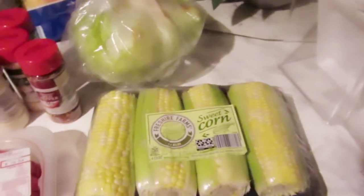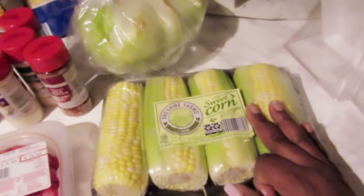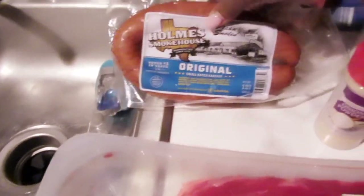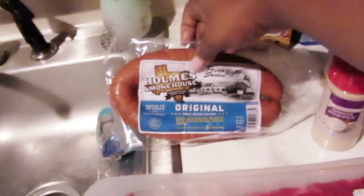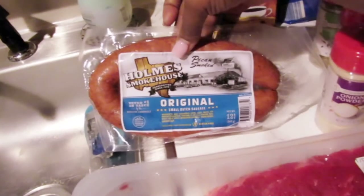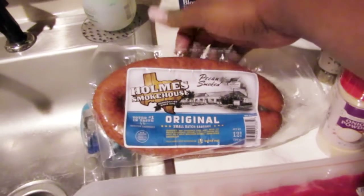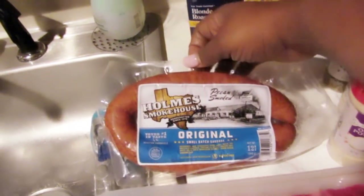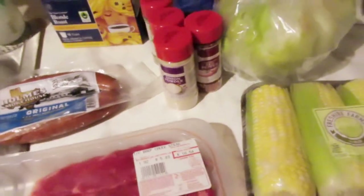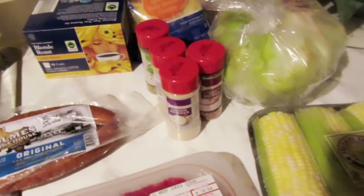I also got some sweet corn on the cob — I cannot wait! I've been craving corn on the cob with butter, black pepper, and a little sea salt. Then my boyfriend made a request, so I picked up a Steakhouse Original Small Batch Sausage — it says it's pecan smoked. This is a new find at Aldi; I've never seen it before, so I grabbed it for him.